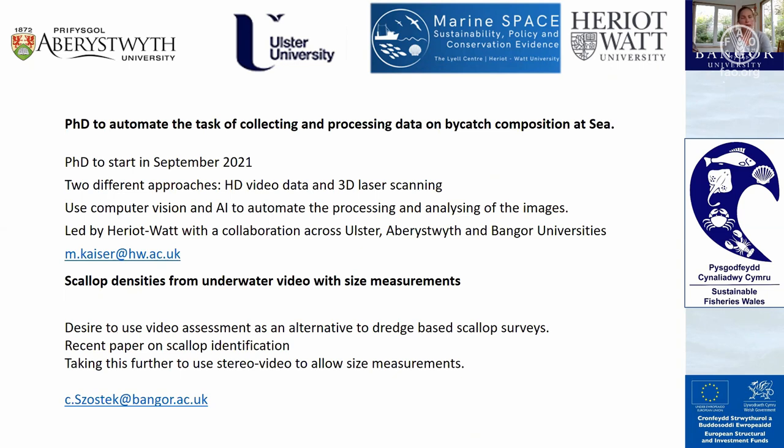The second project is being led by Claire Ostick at Bangor University, using underwater video data to estimate scallop densities and create size measurements as an alternative to dredge-based scallop surveys. A recent paper by a team in Scotland has shown scallop identification has worked quite well, and Claire is looking to take this further with stereo video to allow size measurements.